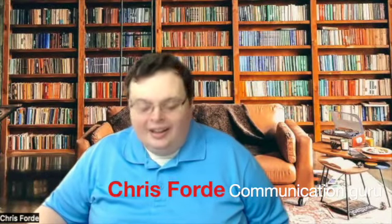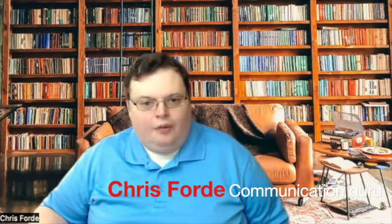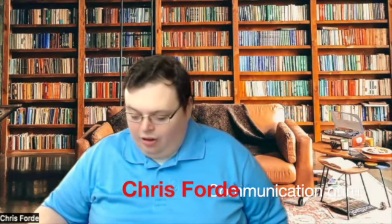Welcome to Let's Talk Ed. We are talking about stackable certificates, how they can be used, and we want to get into some real-world examples of how stackable certificates can be used. And in the last episode, we started talking about one of the examples, and that was in the automotive industry with ASE certifications. And there are plenty of examples out there.